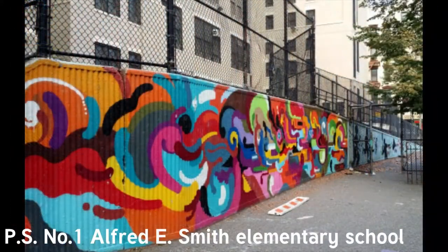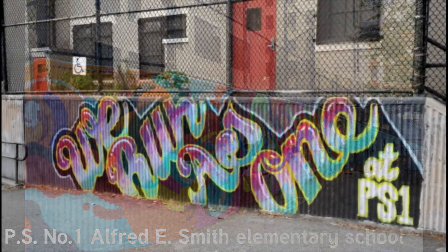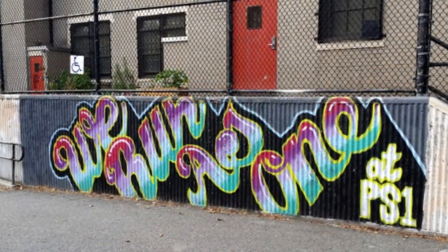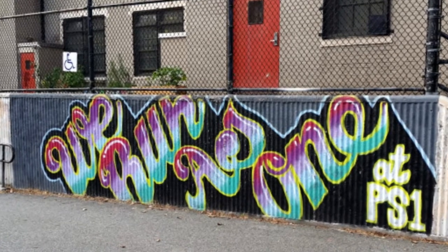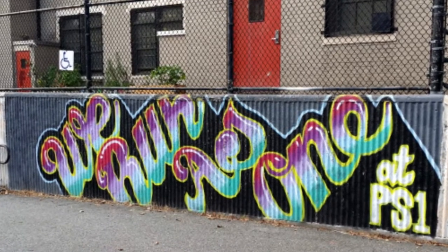Here's some street art at the Alfred E. Smith Elementary School in Chinatown. The New York City public school system is the largest in the world and has an annual budget of well over $25 billion. There are over 1,700 public schools in the city. The Alfred E. Smith PS No. 1 has the distinction of being No. 1 — that says it all. Not only are they proud, but they're artistic as well.